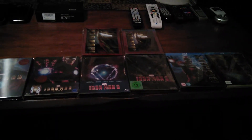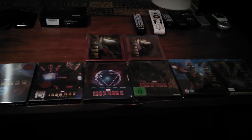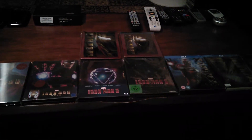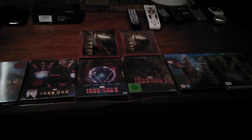Hey YouTube, how's it going? Hope you guys had a great weekend. I had a pretty good one. I just want to go ahead and show you guys my steelbook collection. I've got a couple new ones in the collection, so I'm just going to go ahead and show you guys the ones that I have so far.